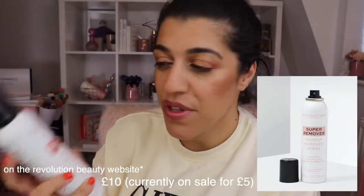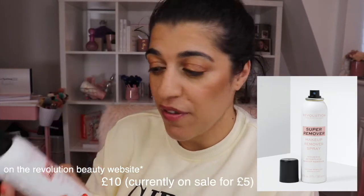First up, I'm going to go with the Revolution Super Remover Makeup Remover. This spray is absolutely amazing and I was a bit sceptical when I got it, but when I sprayed it and took my makeup off, it literally wipes it away straight away. You spray it on, it breaks down the makeup, and then you just wipe it off and get yourself ready for your cleansing. With your eye makeup as well, it's really good because it just breaks it down and makes it easier to remove.